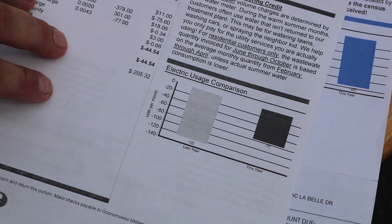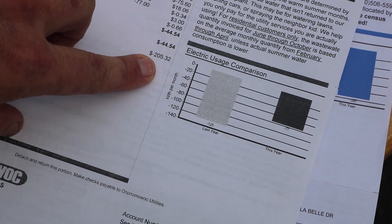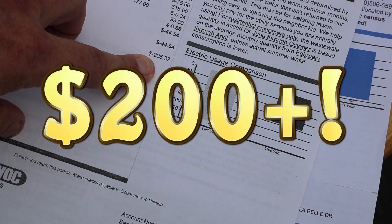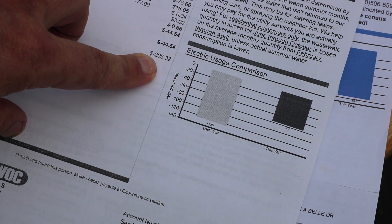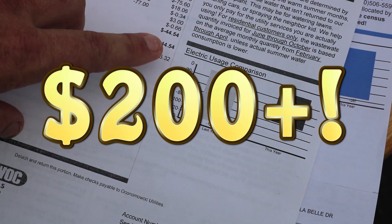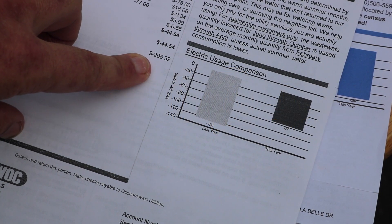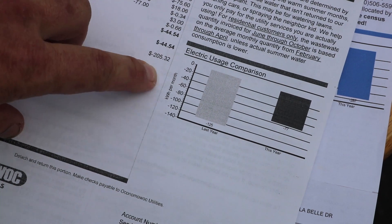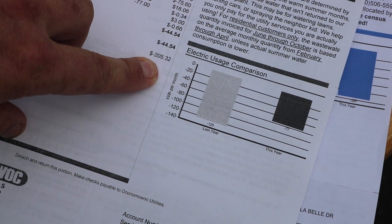That brings the grand total to over $200 that the power company owes me. Right now they owe me $200, and I'm just going to keep that number rolling so that as we get into the fall and winter, when I do have to pay an electric bill, it's coming out of that credit.